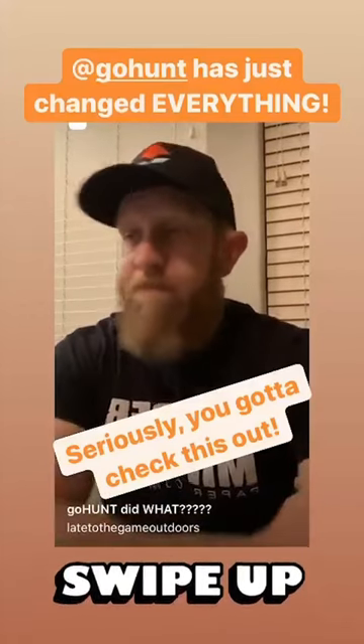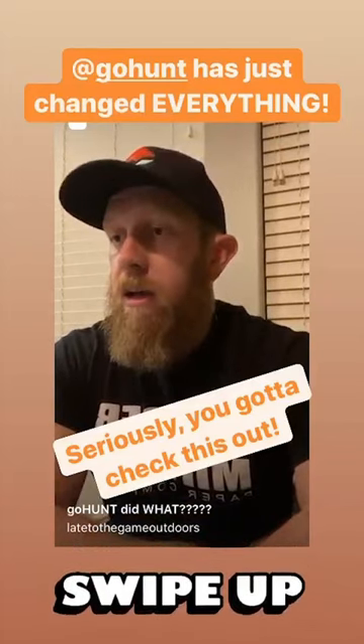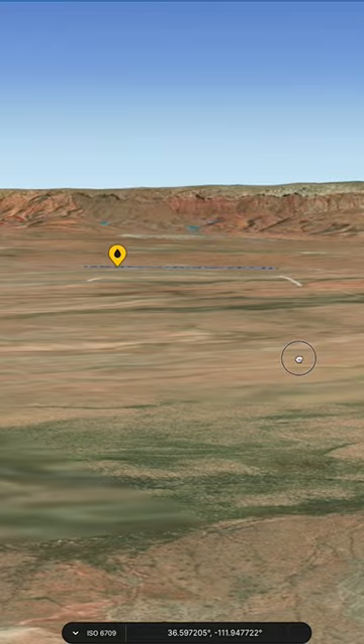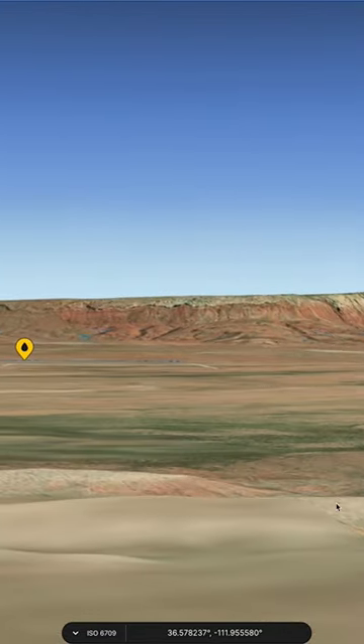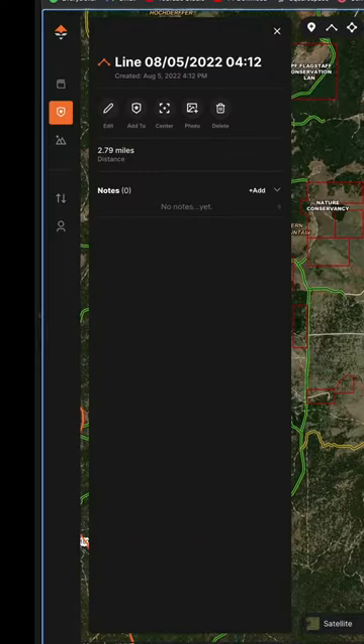June 30th, 2020, the day I discovered GoHunt Maps. I was already an insider, and then out of nowhere they gifted me a brand new map setup. At the time, I remember being blown away by the 3D and the ability to drag and trace a trail to calculate the distance, rather than creating a thousand different points to get one solid line.